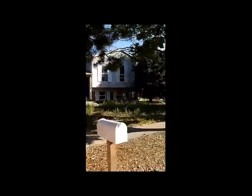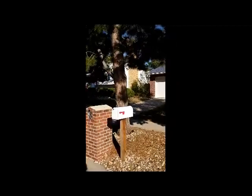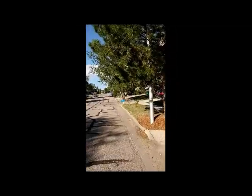Here we are in front of 2915 Clarendon Drive. This is more in the central part of Colorado Springs — this is the neighborhood here.